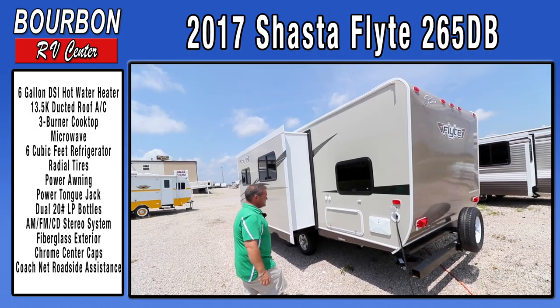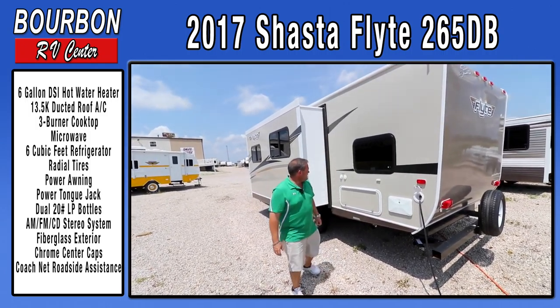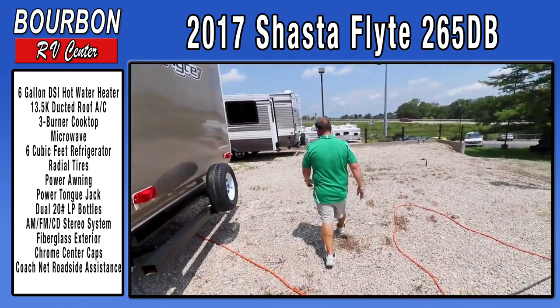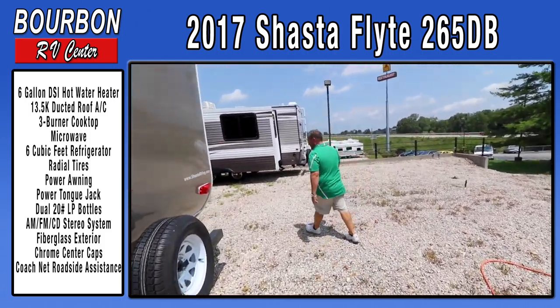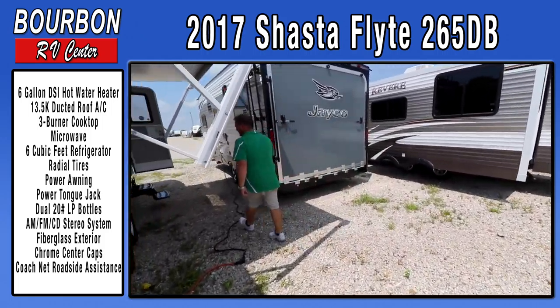There's tons of exterior storage. This trailer is also satellite and cable prepped — great features to have when you're out camping. In case the weather isn't conducive for camping, you can sit inside, watch movies, and have a good time using the inside of your trailer.